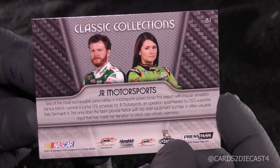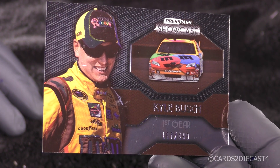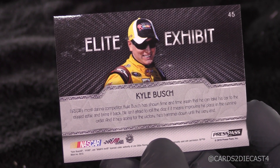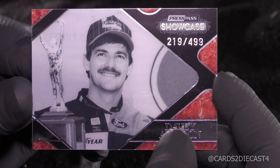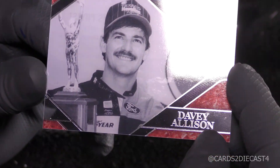The next card is Press Pass Showcase Kyle Busch, also out of 499 — this is 187 of 499, first gear. That's the Elite Exhibit back. This will be followed by — look at this, this is what I like pulling out of here — some of these good retro names. Davey Allison, 219 of 499. I actually have one that's out of 15, a variation of this card.